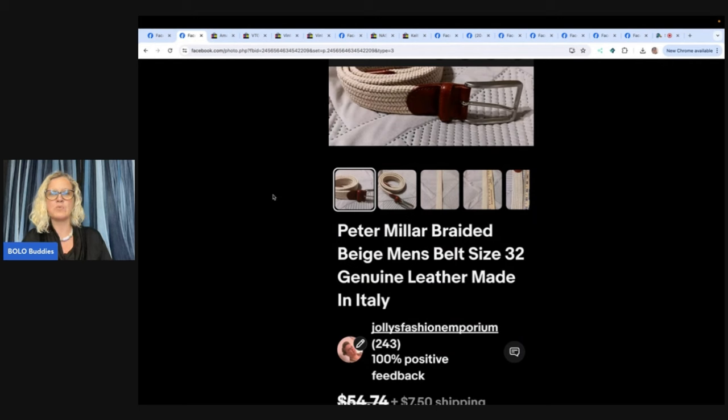It is a Peter Millar braided beige men's belt, size 32, genuine leather, made in Italy. She bought it at the Goodwill for $2 and someone messaged her right away about it, but said it was not the right color. About a week later, she woke up to an offer of $40 and added more pictures in the comments. So she sold it for $40.